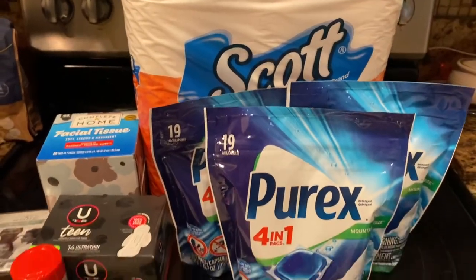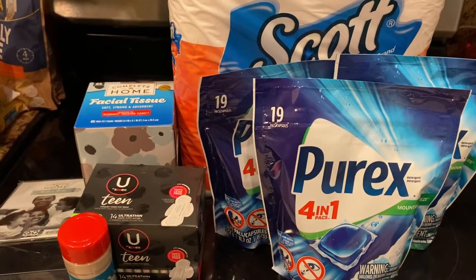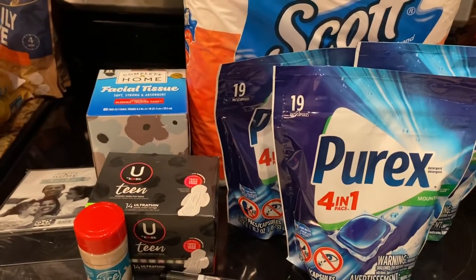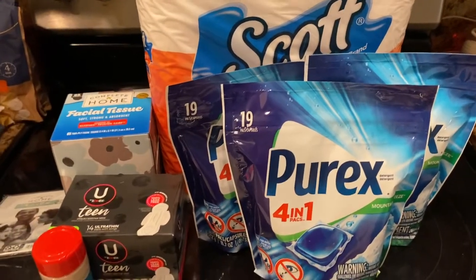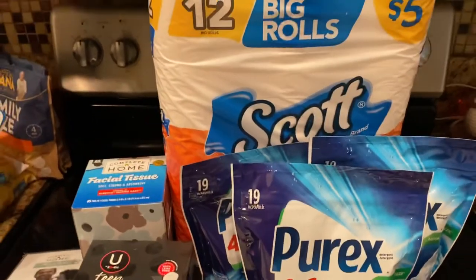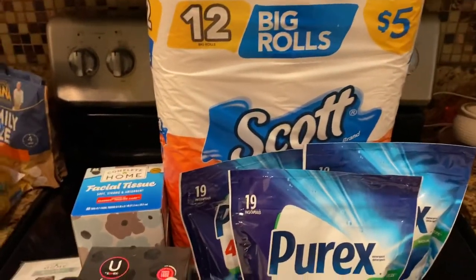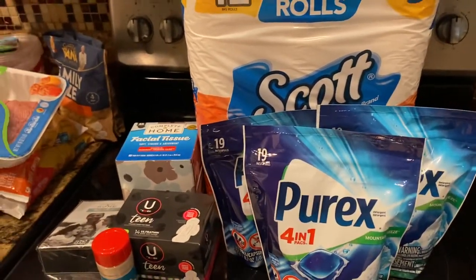All right y'all, that is gonna do it for me. I hope you enjoyed this quick short Walgreens free trip and haul. I will see you in the next one, and as I always say — friends don't let friends pay full price. I don't pay full price, neither should you. All right y'all, I'll see you in the next one. Take care, bye!